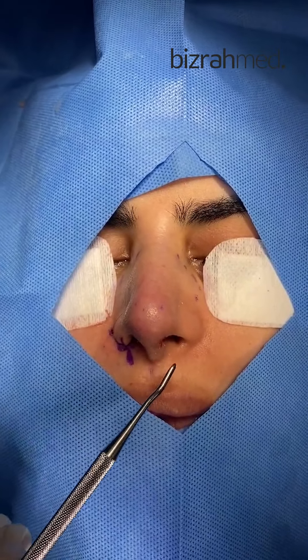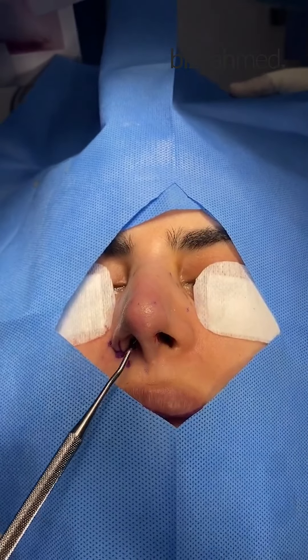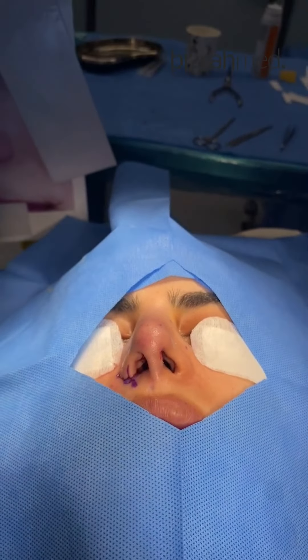As you can notice, there is no nasal packing, so the patient will be able to breathe through her nostrils straight away after surgery. The patient will be discharged home in about four hours time.